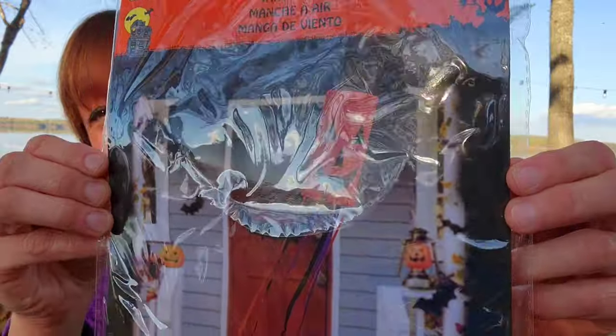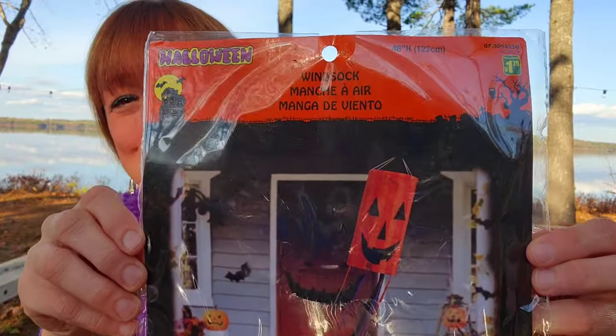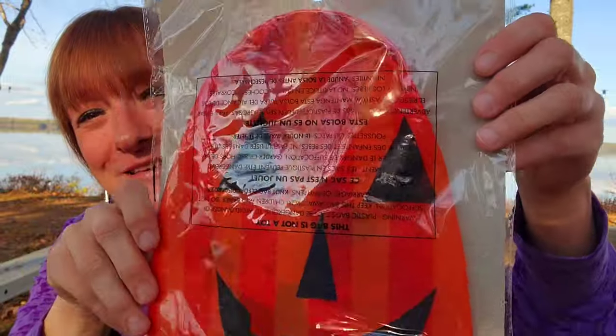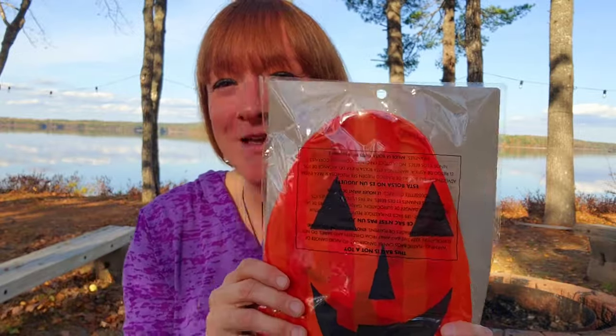I couldn't resist — look how cute! It's a little pumpkin wind sock. It's really windy out here a lot of times and I just thought he was so cute for $1.75. We don't have anybody who comes for Halloween — we're out in the woods — but I thought, you still have a big kid in this house, just decorate for yourself! So for $1.75, why not pick up the cute little pumpkin wind sock.